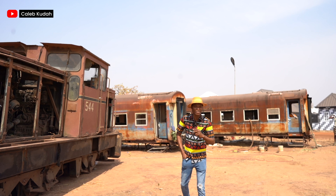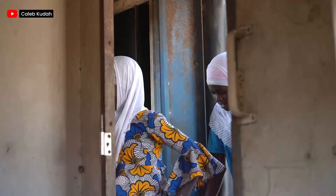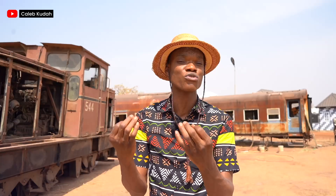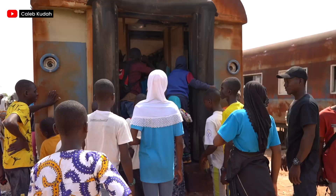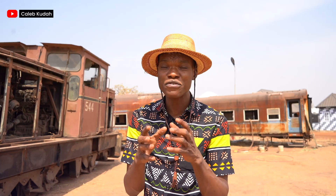It has taken the vision of one young man, one young Ghanaian, to go get all these trains, bring them together at a place called Red Clay Studio, so that children in the Norsen region can, for the first time, get to see a train, experience it, and learn about them, learn in them. That's exciting, don't you think?